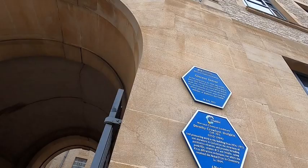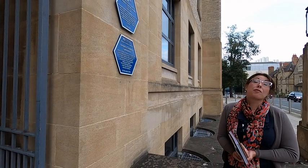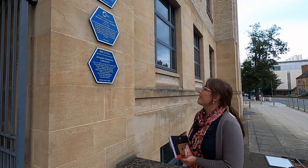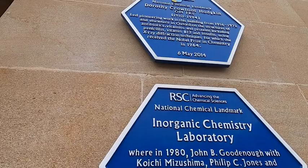In front of the Inorganic Chemistry Department we can see the plaque devoted to Dorothy Crawford Hodgkin — Crawford being her maiden name. She was awarded the Nobel Prize for determining the structure of penicillin and solving the structure of vitamin B12. The local newspaper had a notorious headline about her achievement, saying that the 'Oxford Housewife won a Nobel Prize.' She had three children by that time already. Please pay attention to the form of the plaque — it is a hexagon, which reminds us of the hexagonal molecular structure.